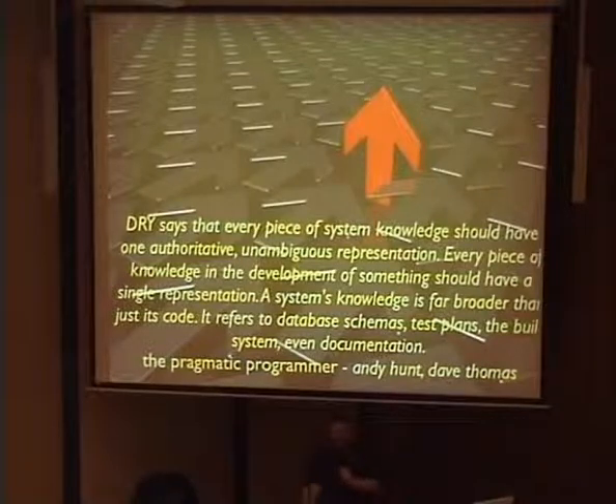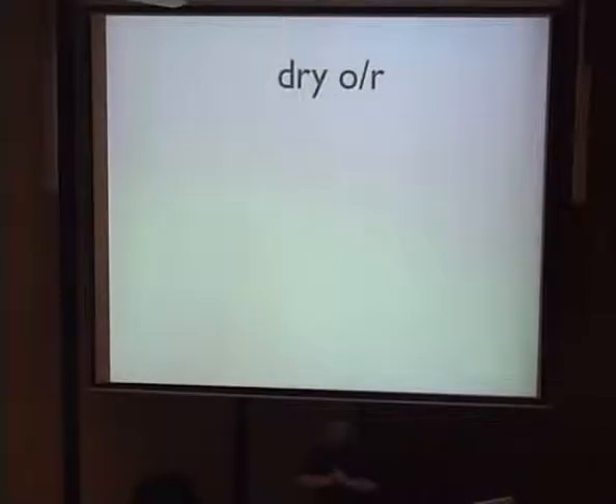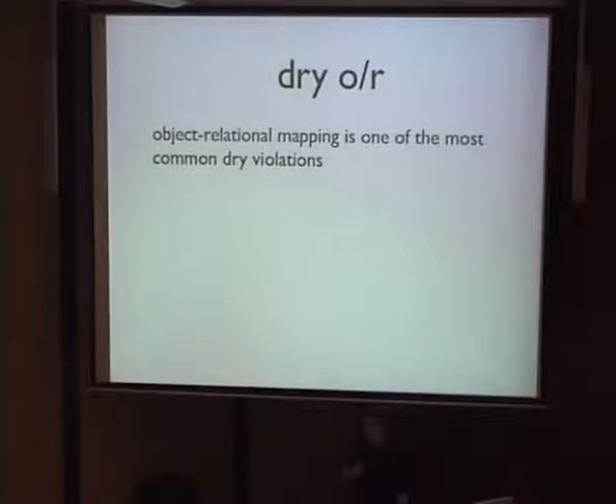The example I have of DRY comes from a project I was working on — and this is a really common DRY violation I'd bet virtually every Java project in this room suffers from: OR mapping. This is a classic DRY violation because if you're using an OR mapper like iBATIS or Hibernate, you have a database schema, an XML configuration file, and a Java class, with information repeated across all three of those things. You always have to mentally remember to keep those things in sync or bad things will happen.